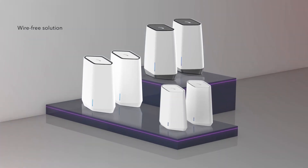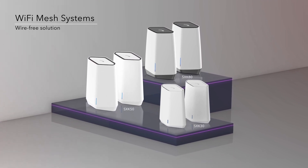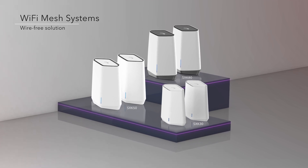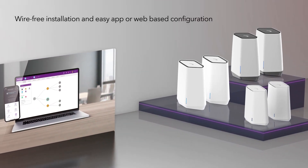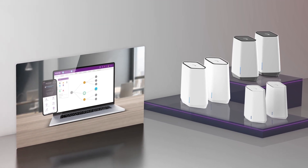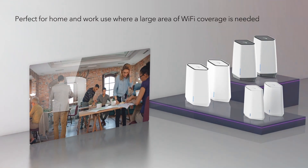For a wire-free Wi-Fi 6 mesh solution, our impressive line of dual-band and tri-band Orbi Pro mesh systems can have your network up and running in minutes, with a wire-free installation and easy app or web-based configuration along with optional remote management. Perfect for home and work use, where a large area of Wi-Fi coverage is needed.